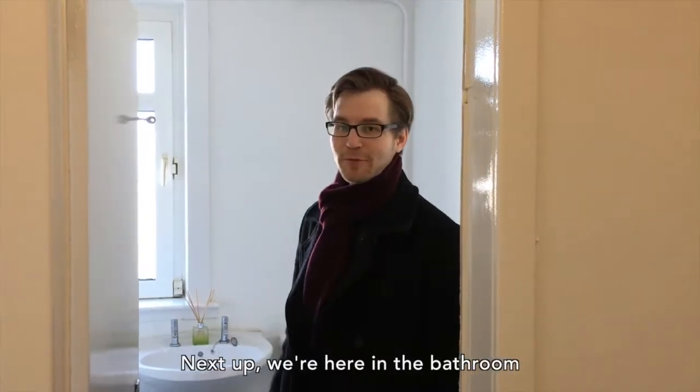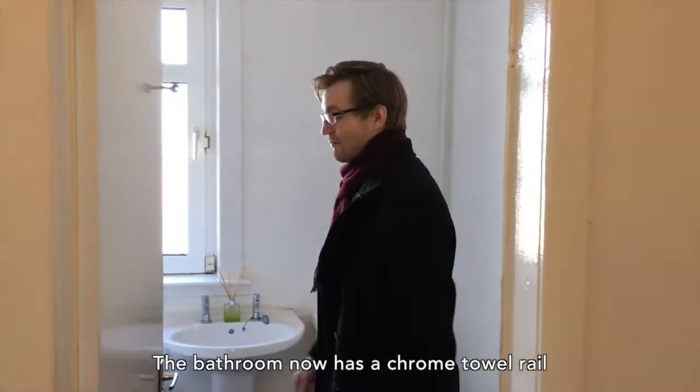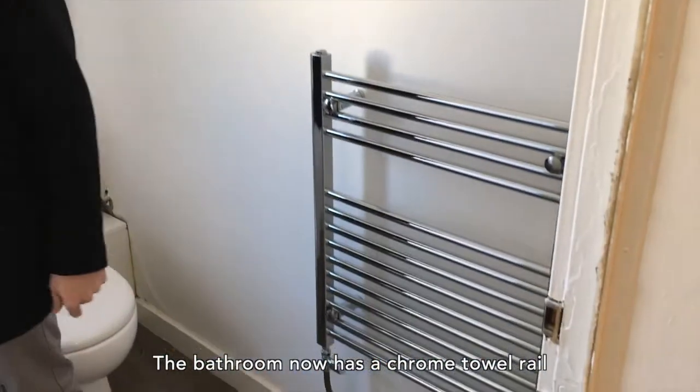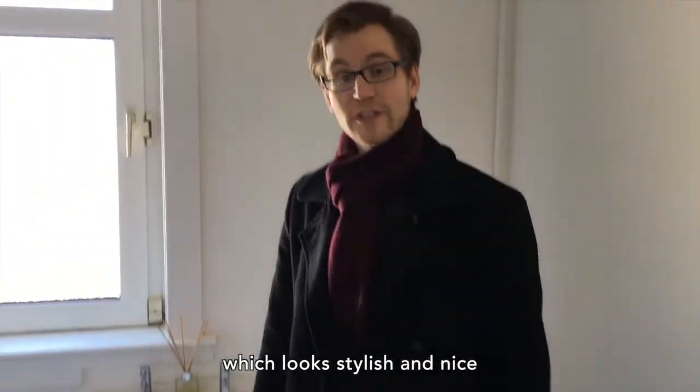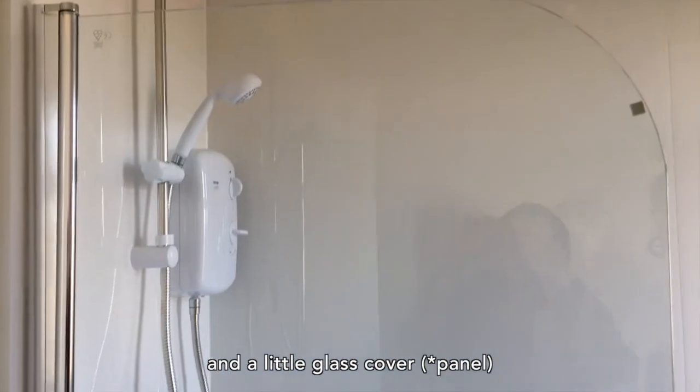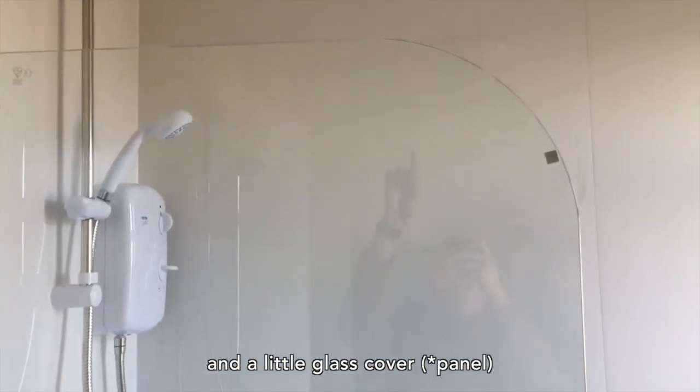Next up we're here in the bathroom. The bathroom now has a chrome towel rail which looks stylish and nice, and we have here our new bathtub with an electric shower, shower boards and a little glass cover.